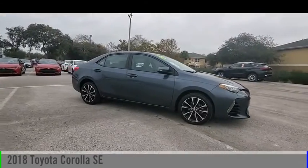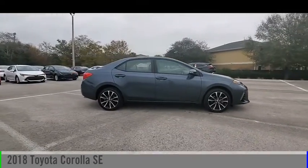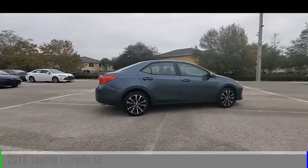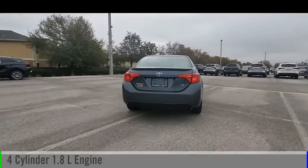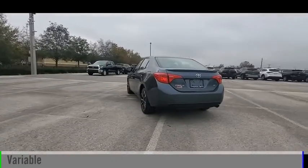You are going to love the 2018 Corolla. This vehicle is powered by a front-wheel drive, four-cylinder, 1.8-liter engine and comes with a continuously variable transmission.